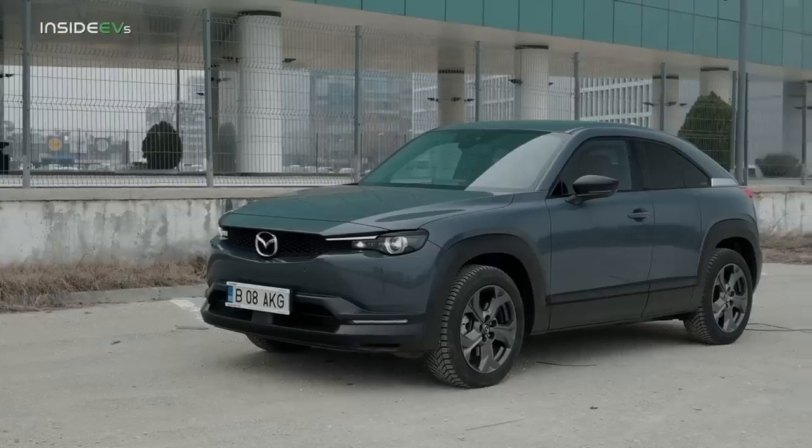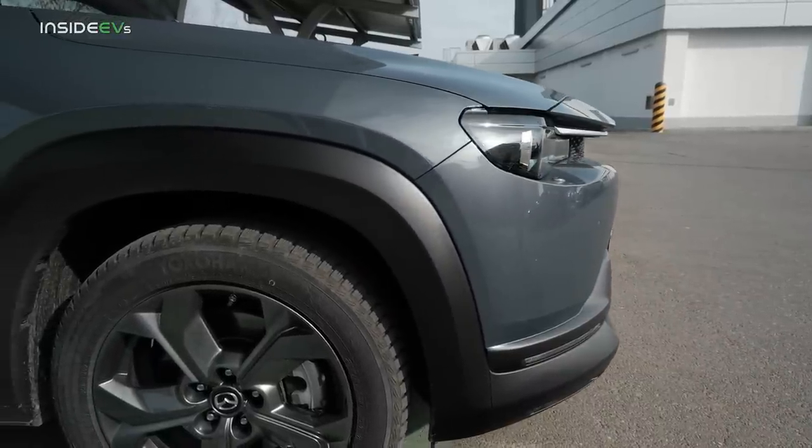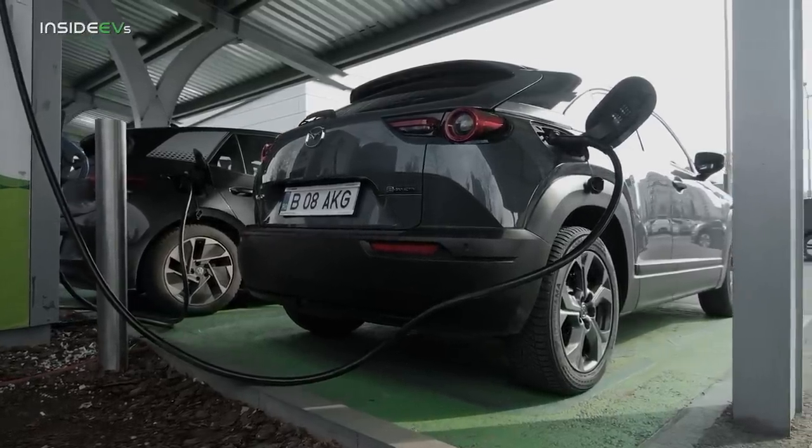Greetings everyone and welcome to the InsideEVs range test of the Mazda MX-30. Today I'm going to try to perform a highway range test done at a constant 70 miles per hour. I'm a few kilometers away from the highway, but I don't think that traveling from here to there will make a huge difference to the overall range result.